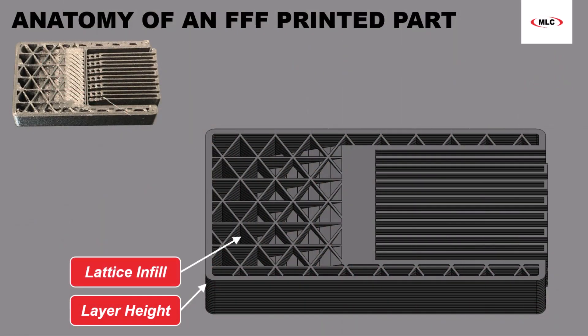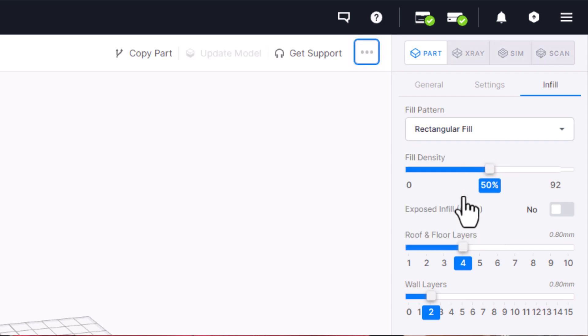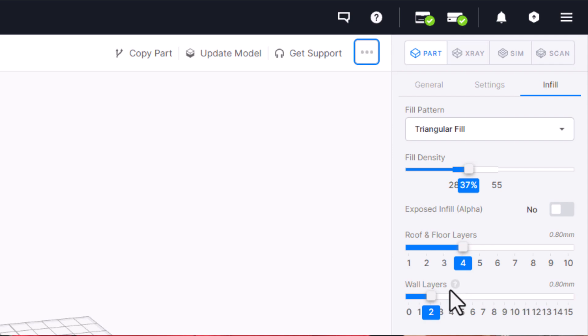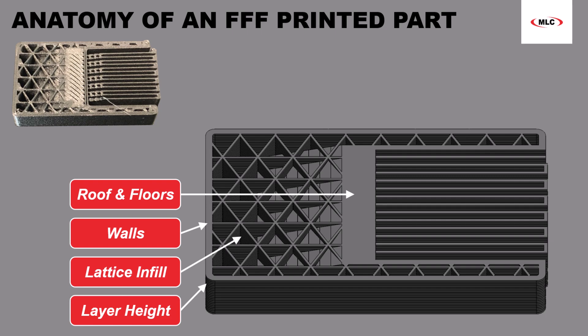FFF parts are often hollow, featuring a lattice structure that helps minimize material usage, speed up print times, and add rigidity. The type of lattice and how hollow the part is can be adjusted in the slicer. Walls create the outer form of the part, and the wall count is definable by the user. Roof and floor layers — another adjustable parameter — are solid layers that cap off the part and hide the hollow infill within.